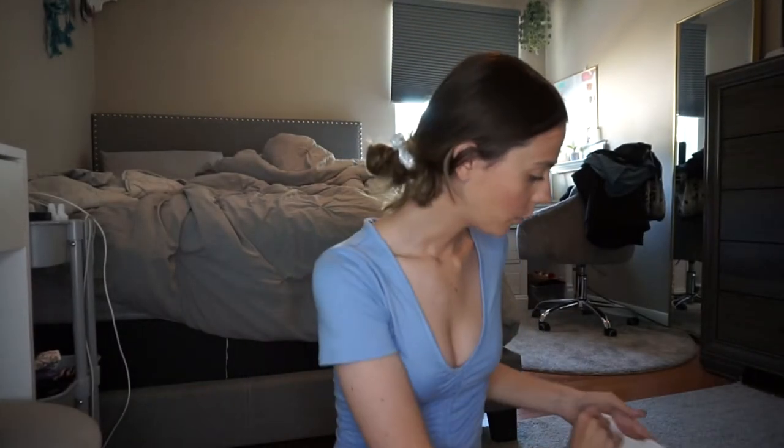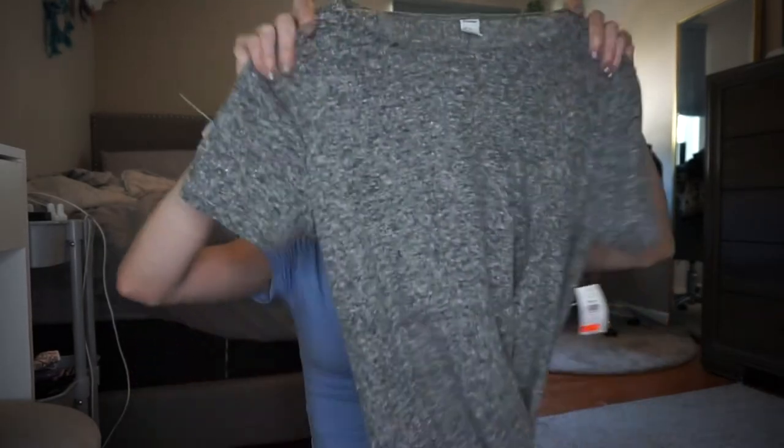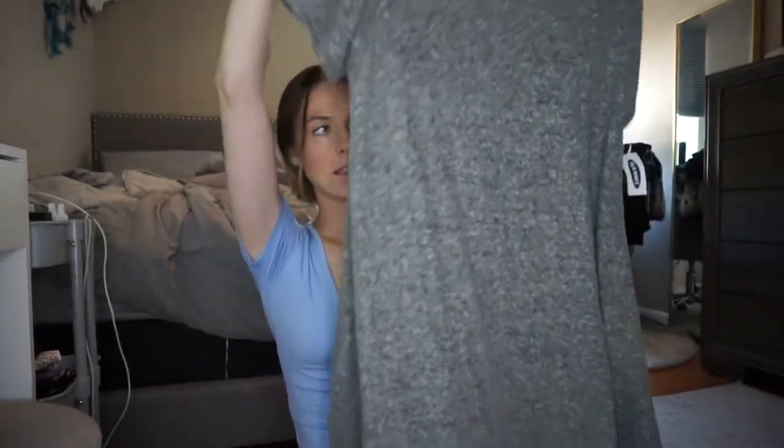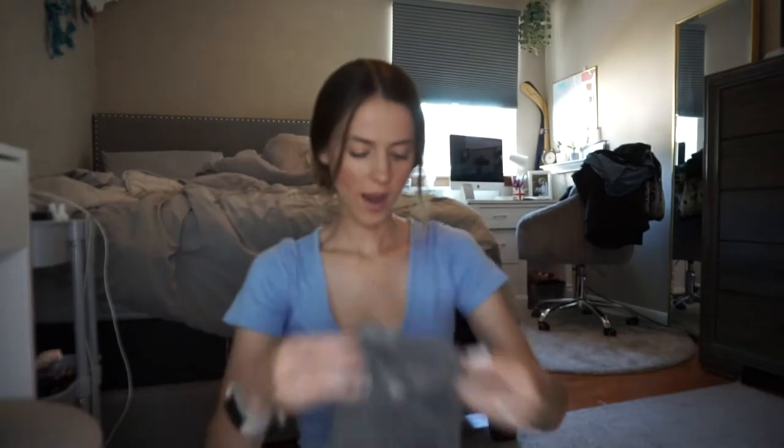Then we went to Old Navy and they had a bunch of clearance stuff. I got this dress for $9.99. I love these kinds of dresses — they're super cute to just throw on and go out, and I also wear them for work a lot. Just a nice plain gray dress.